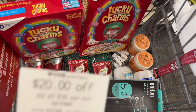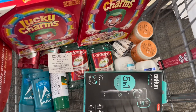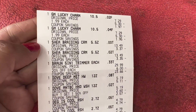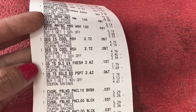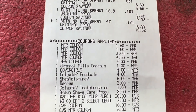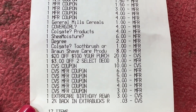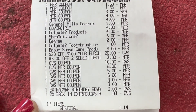I have a $20 off $100 purchase CRT to use, and the total for all my items is already $100.17, so the CRT will apply. Here's my receipt — Lucky Charms, SheaMoisture, Braun, Dove hand soap, Degree deodorant, Old Spice deodorant, CoverGirl, Colgate mouthwash, and Bactine. All my coupons applied with no issues. I rolled a total of $33 in extra bucks, and I also have a birthday extra bucks of $3 — I won't count that since it's free money.